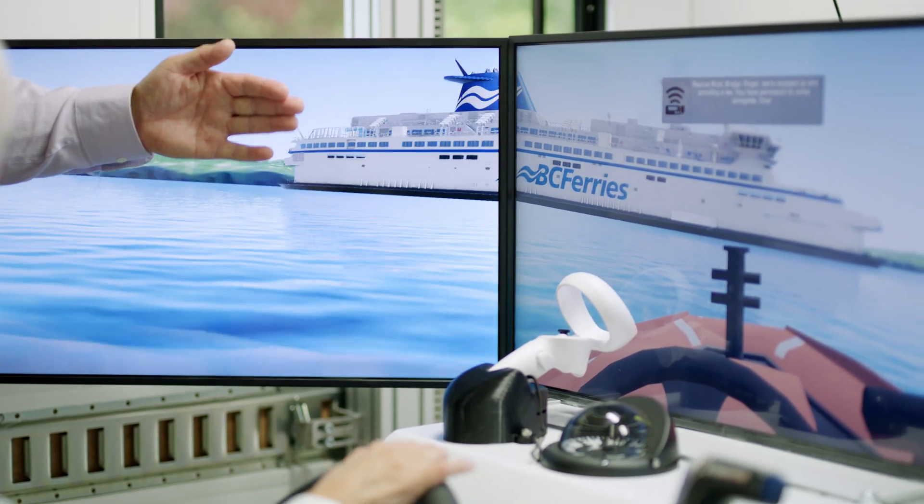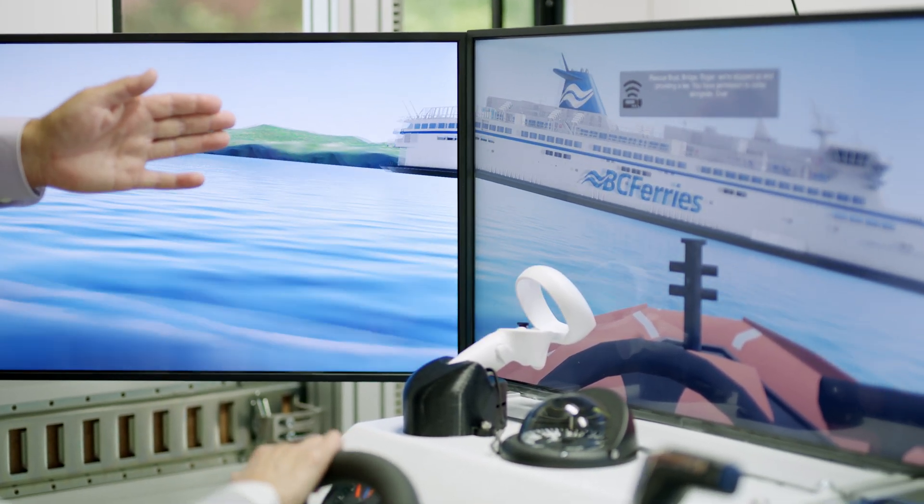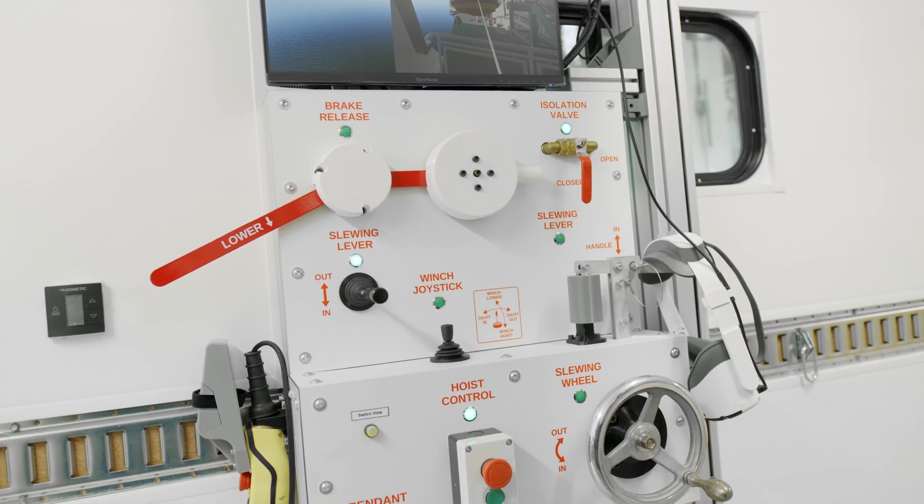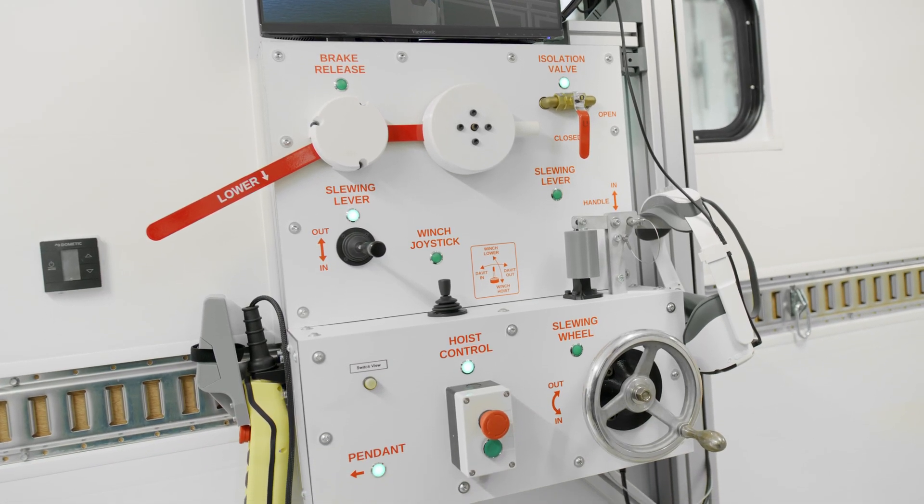My name is Clayton Burry. I'm Vice President of Sales with Virtual Marine. This project started a few years ago with a vision by BC Ferries to improve maritime safety for their crews on board the ferries, and they came to Virtual Marine with a challenge — to create a series of simulation systems that could be used to train fast rescue boat operators as well as davit operators on board the vessels.